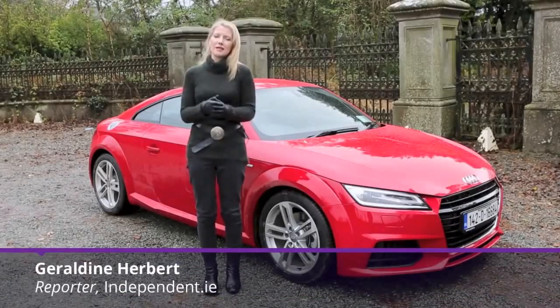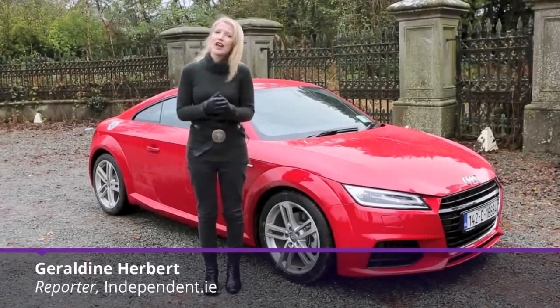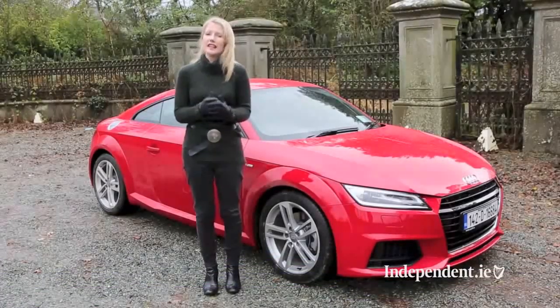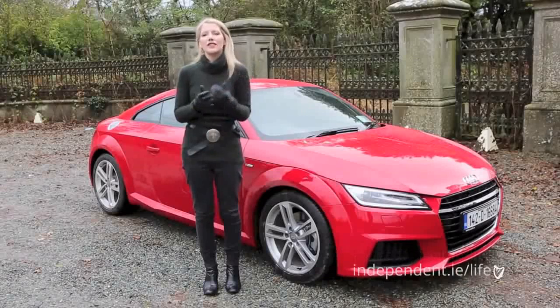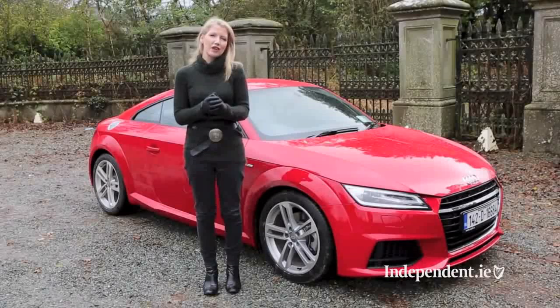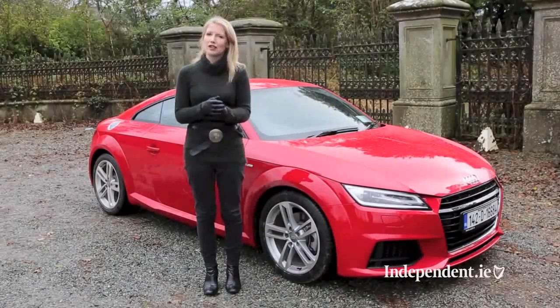The Audi TT is one of the most recognisable cars on the road, so keeping it fresh and relevant but not straying too far from that distinctive iconic original is a challenge for Audi. In 2005 they launched the second generation, they improved the power and the driving dynamics but even still the driving never quite matched those supermodel good looks.